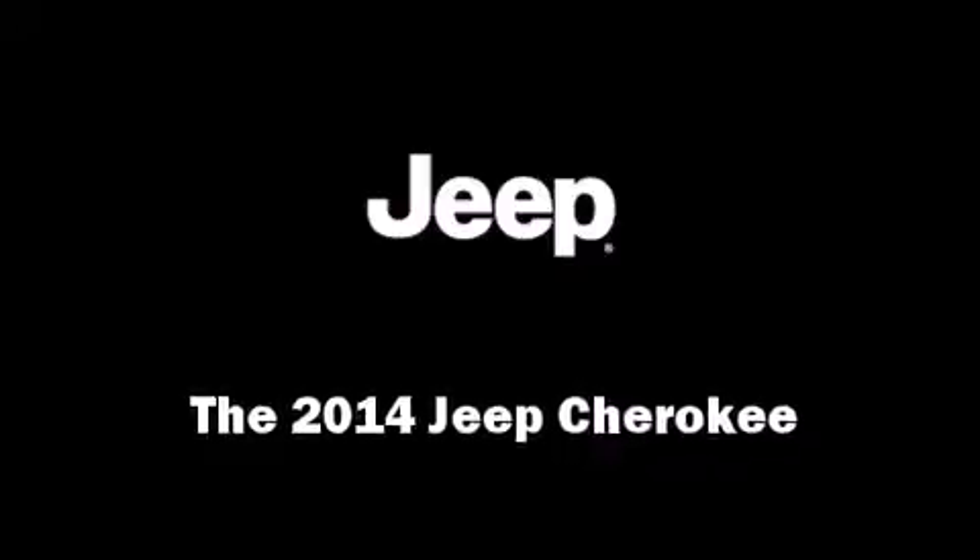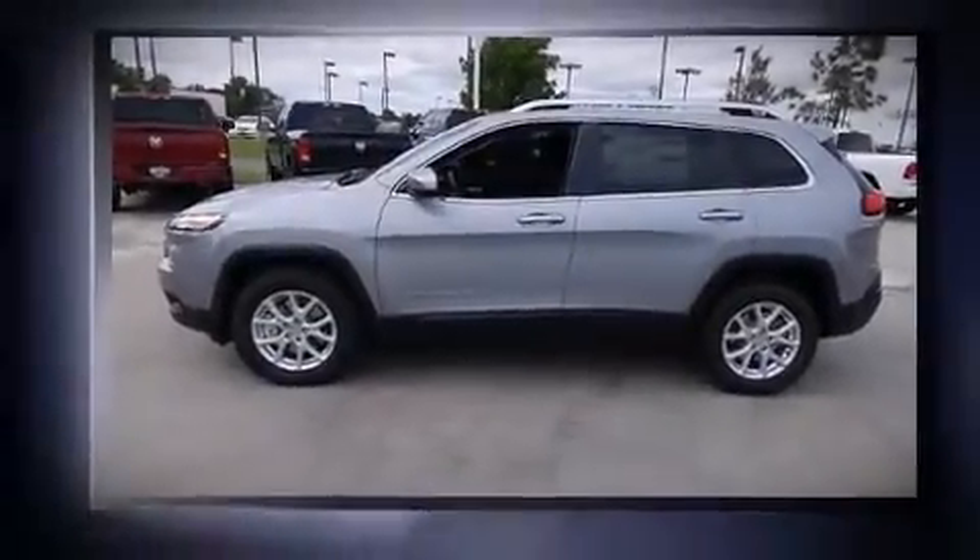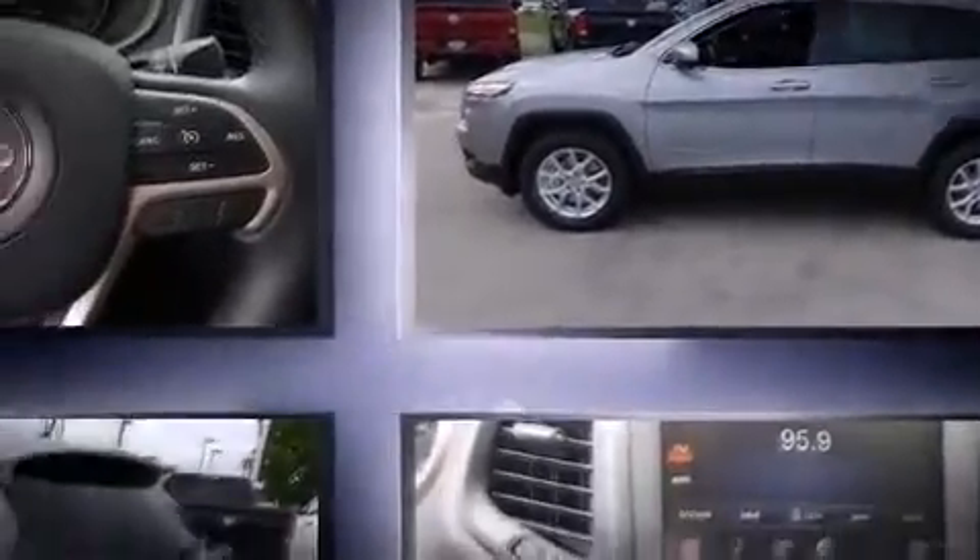The 2014 Jeep Cherokee. It features an automatic transmission, four-wheel drive, and a 3.2-liter six-cylinder engine.